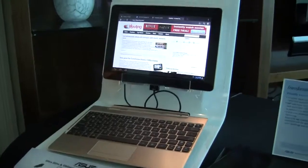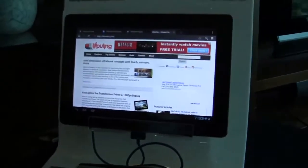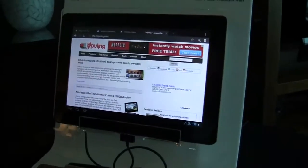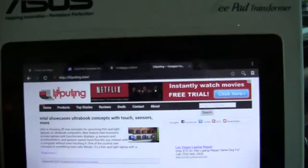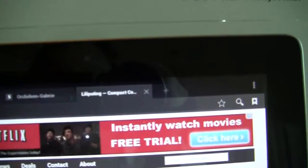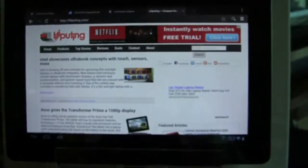Nicole Scott here for Netbook News, and we have a little treat for those of you who love the Asus Transformer Prime — it's the HD series, so this is the Asus Transformer Prime 700 series. One of the two differences is up here: this is now a two-megapixel camera, which will allow you to do HD video chat.